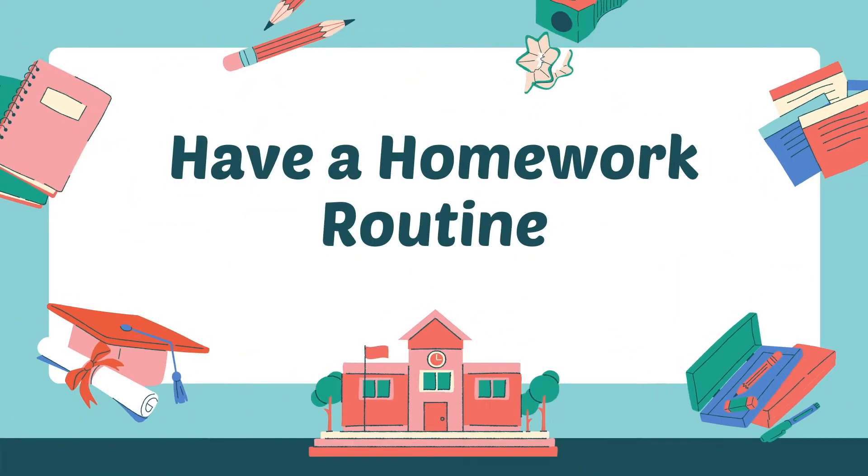Number six: have a homework routine. This is why the planner is so important. Not only should you write the day the homework is due, you should also write when you plan to do the homework so that you don't just see the due date and say 'I'll do it later.' Set a routine — set a day you're going to do the homework so that you're guaranteed to get it done and have other time to work on all of your other assignments.